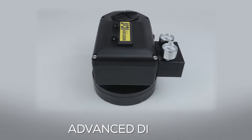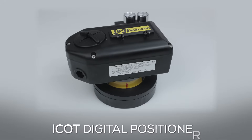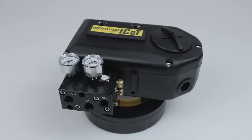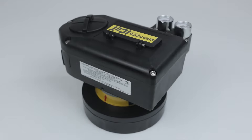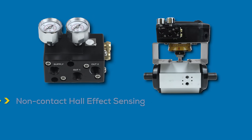Reliability, advanced diagnostics, seamless connectivity — the iCon digital positioner delivers it all for both rotary and linear valves, with support for industry standard protocols. Integration flexibility across systems is assured for unparalleled control over your valve systems.